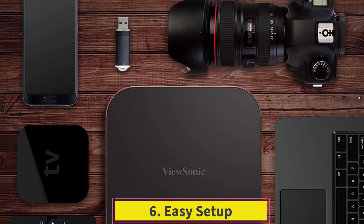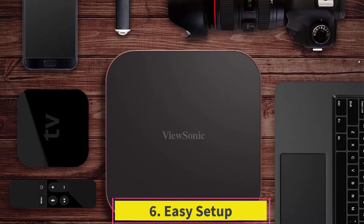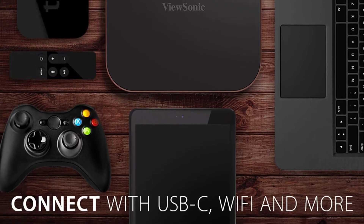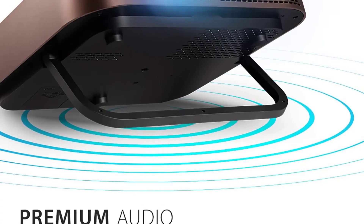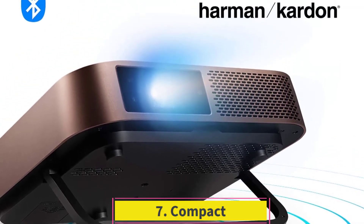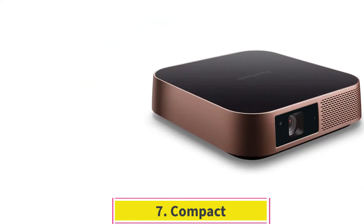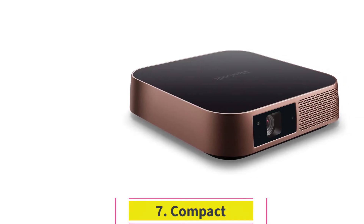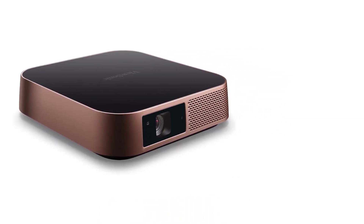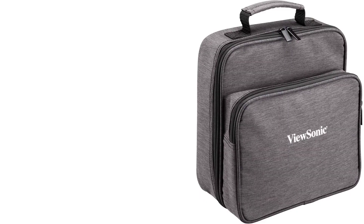Six: Easy Setup. It ensures flexible installation and effortless setup with advanced keystone correction, corner adjustment, and autofocus — the projector does not have to be moved physically to adjust the picture. Seven: Compact. It is compact and lightweight enough to be carried in a backpack, weighing only 2.9 lbs. Due to its ultra-portable design, it is fit for both on-the-go presentations and permanent installation.